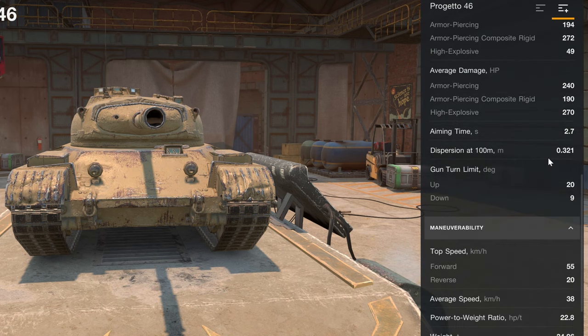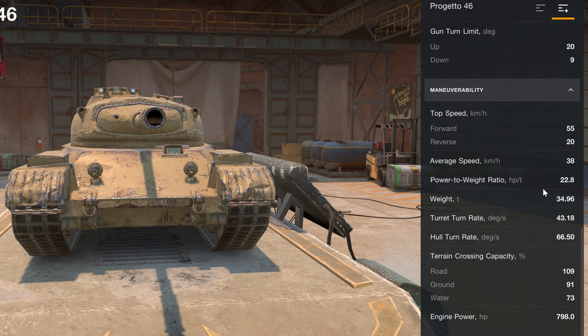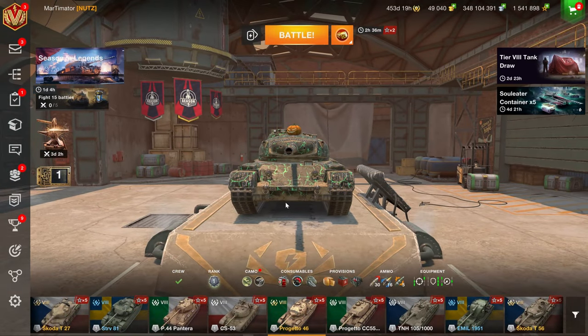Solid aim time, okay dispersion, 9 degrees of gun depression which is lovely, and then very good mobility — 22.8 power-to-weight ratio, 38 top speed. That is a very mobile vehicle. So let's get right into a battle and see how this is played, and see if it is worth getting.